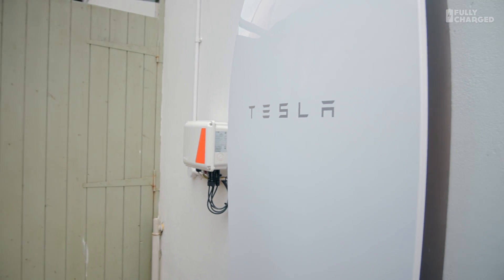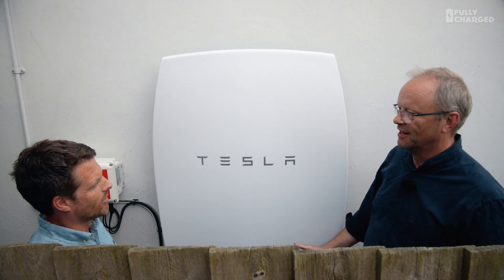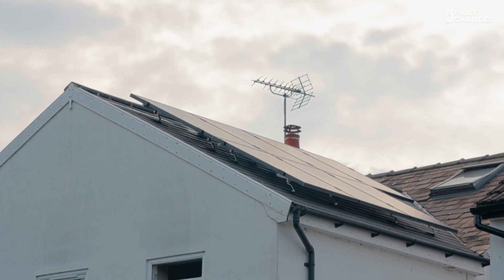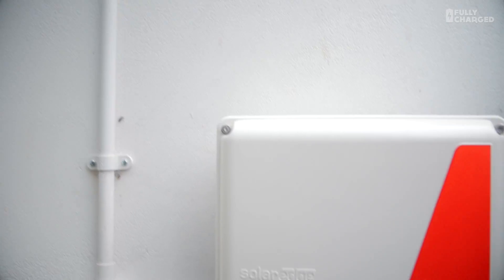Glenn, thank you very much for letting us come to your house. This is very exciting. You have a Powerwall battery — that's the thing you can walk past and not even notice — but that is a battery, and it's connected to your solar power on the back of the house, linked down this cable into a little box of tricks and then into there.